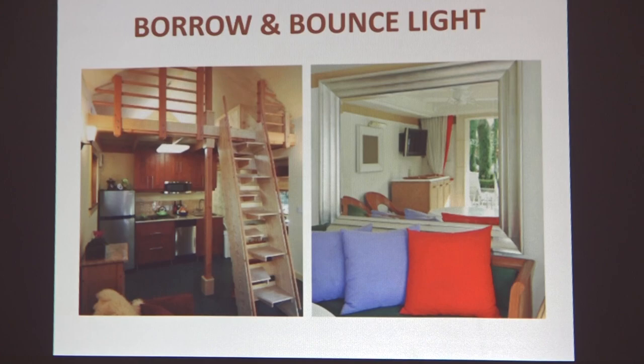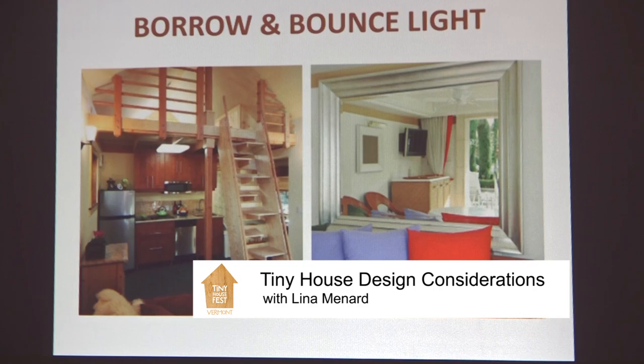We can also borrow and bounce light. In one image, an accessory dwelling unit has an alternating tread staircase that lets light through, and the banister also lets light through, so the upper and lower spaces can borrow light and space from each other. A mirror can take advantage of the view behind you, cast that image forward, and make the space feel bigger. I did this in a one-bedroom apartment with a dark corner — I put a mirror behind the stove and it brought in light from the trees and windows behind, creating a beautiful space.